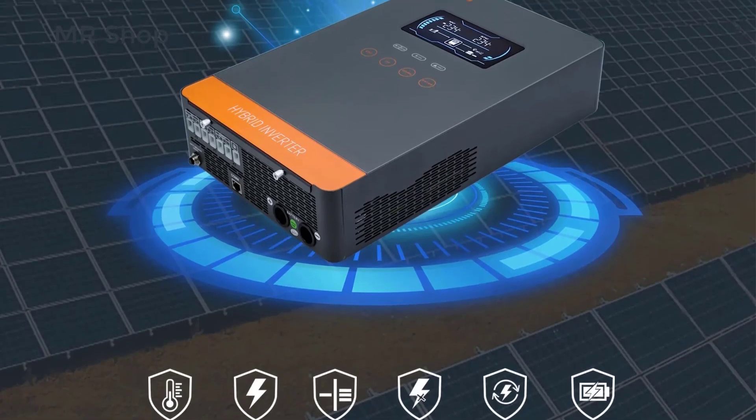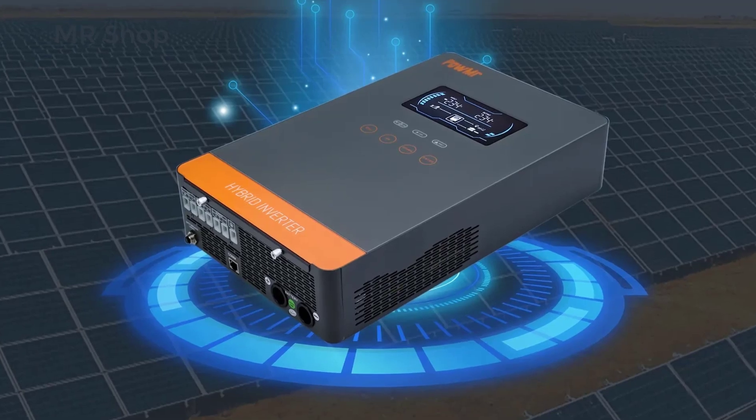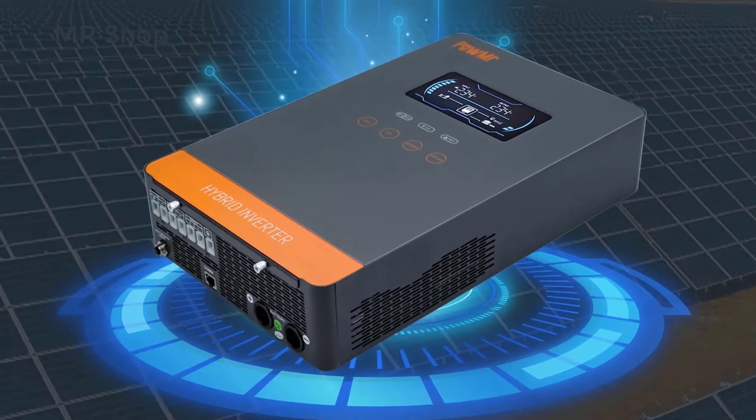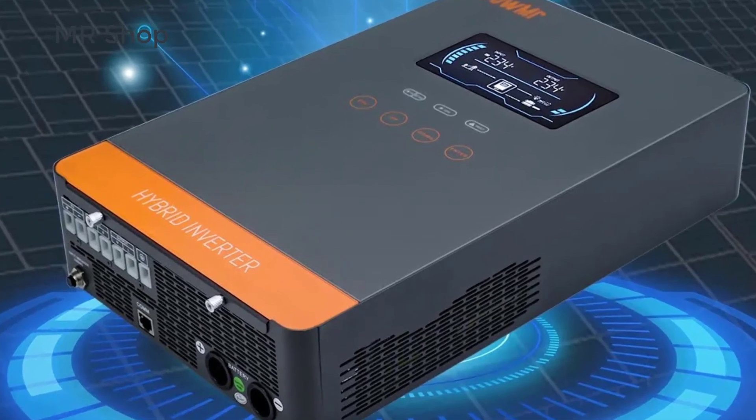Hi everyone, welcome back to my channel MrShop. Looking for the best hybrid solar inverter in the market? In this video, I listed the top 5 hybrid solar inverters of 2024.